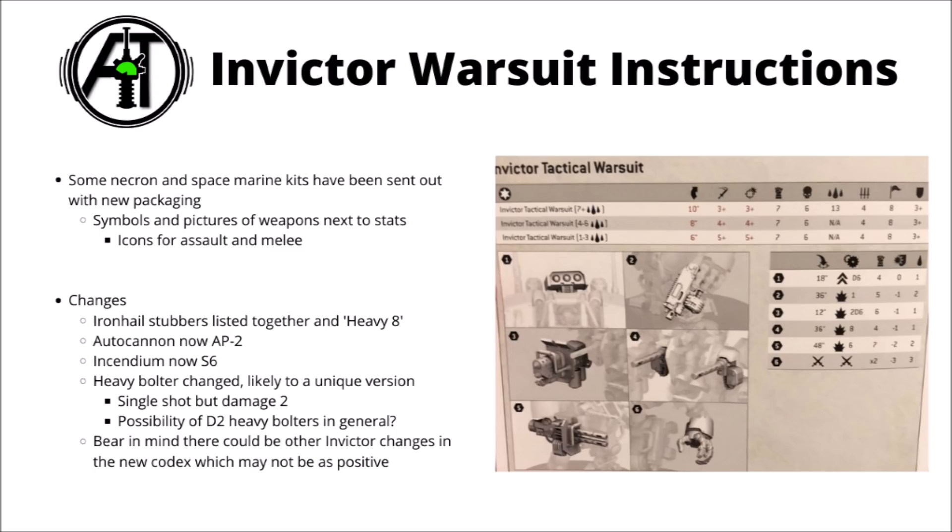Pretty much all of the data is conveyed with pictures and numbers. They seem to have slightly strangely separated out the various different damage profiles, listing them one on top of each other as the vehicle gets degraded, and obviously its movement, weapon skill, and ballistic skill drop. I do quite like the way that they've taken a small picture of each of the weapons it's armed with and related that to the gun's actual stats. Hopefully that will be a trend that continues into the future.